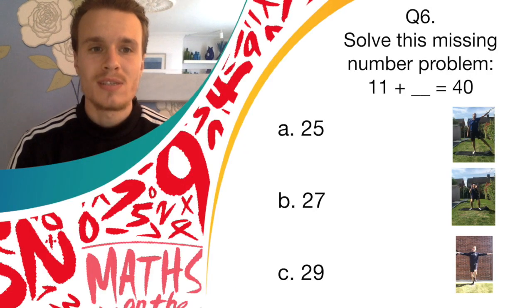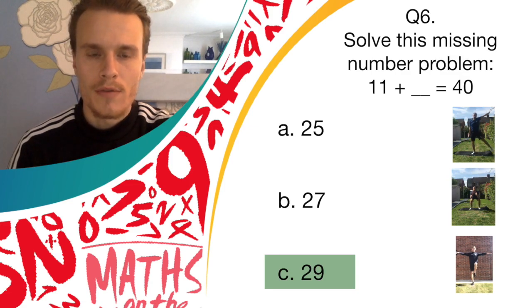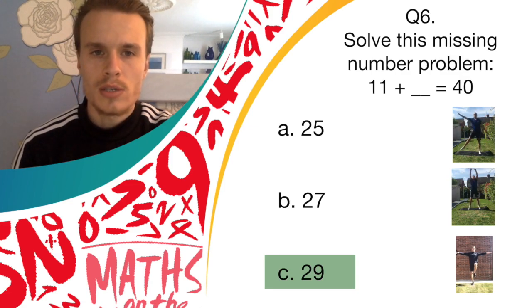Okay, so the answer was C, 29. So if you're balancing, good job — you've got a point for that question. On to question seven.